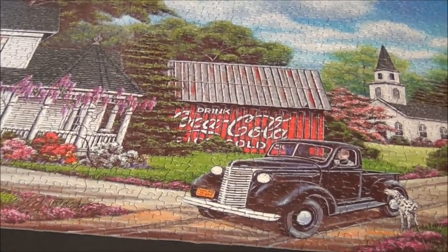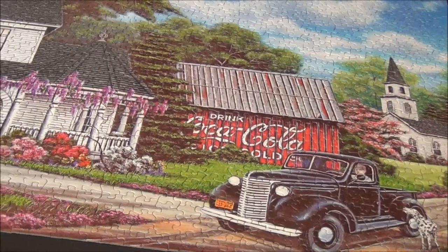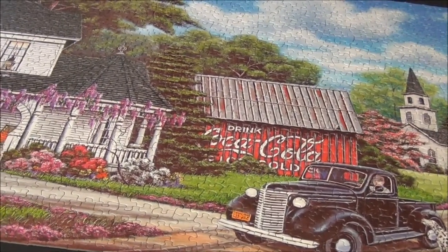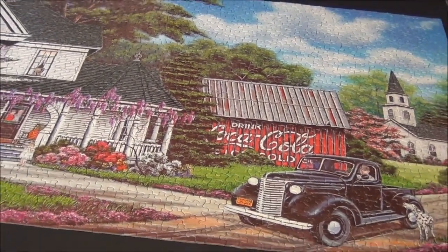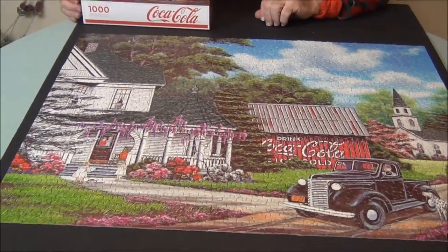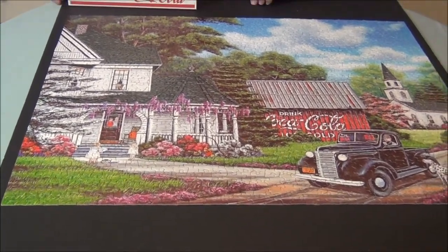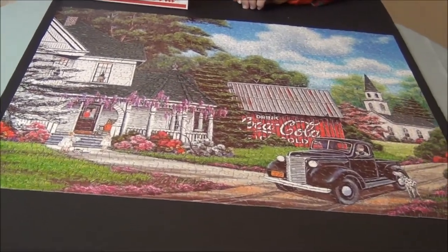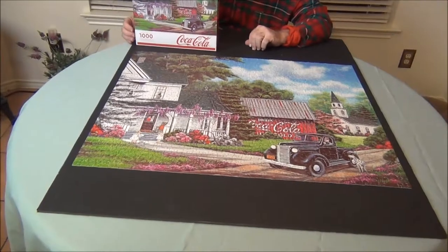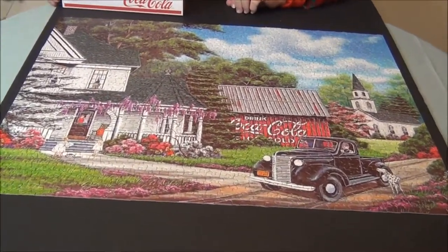You can see the old truck that looks like it's from maybe the 1930s or 40s, the church with a steeple in the background, and the white house with wisteria growing all over the eaves and lots of pretty flowers out front. Very attractive, very nostalgic — reminds me of another slower and happier day.